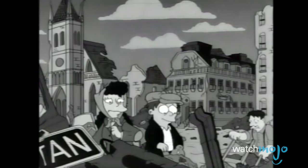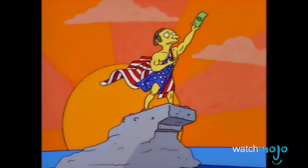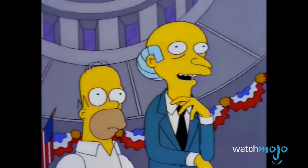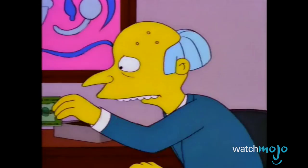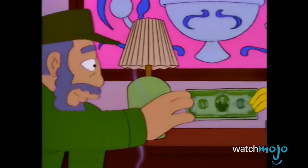After World War II, Mr. Burns was given a trillion dollar bill to aid in Europe's reconstruction, but being the miser he is, he never delivered it. When Homer's dumb luck leads Burns to admit to having the bill, things don't look good for the gazillionaire. But Homer decides to aid Mr. Burns in an escape to Cuba. On a side note, don't trust Fidel Castro with your money.